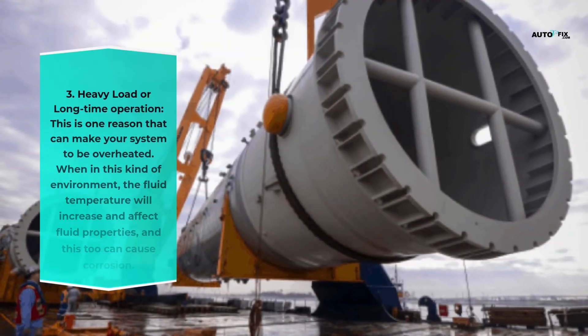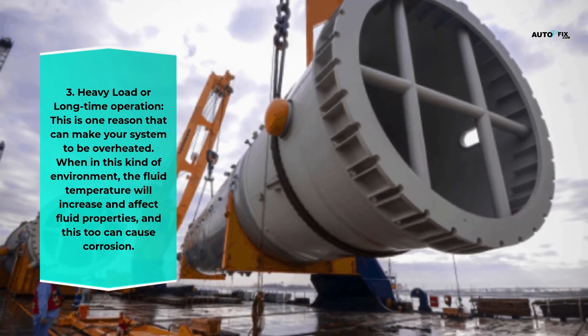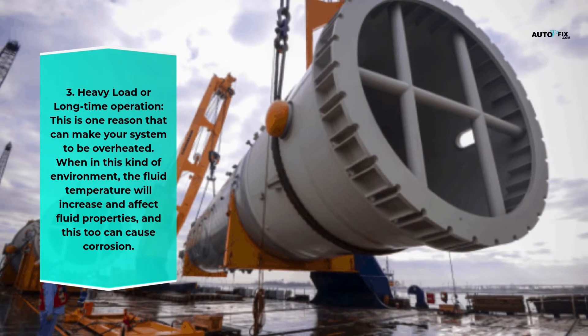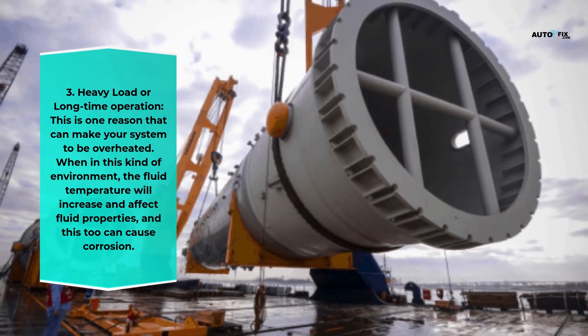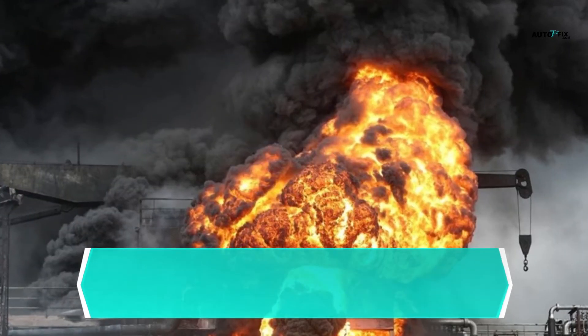Third, heavy load or long-time operation — this can cause the system to overheat. In this kind of environment, the fluid temperature increases, affecting fluid properties, and this too can cause corrosion.